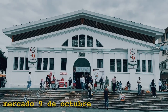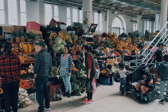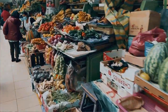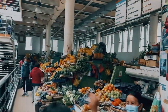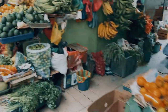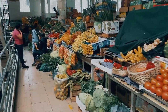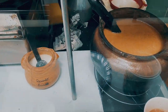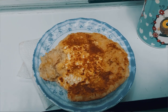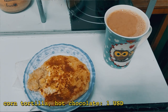This middle floor is where you find all the fruits and vegetables you could possibly imagine. There's a wide variety of stuff here in Cuenca because it's actually between the coast of Ecuador and the jungle, so you can find pretty much any fruit or vegetable you can possibly fathom here. I just stopped at one of the stalls and I'm having a corn pancake with cheese inside — it's absolutely delicious, so warm, and I got it with a little hot chocolate.